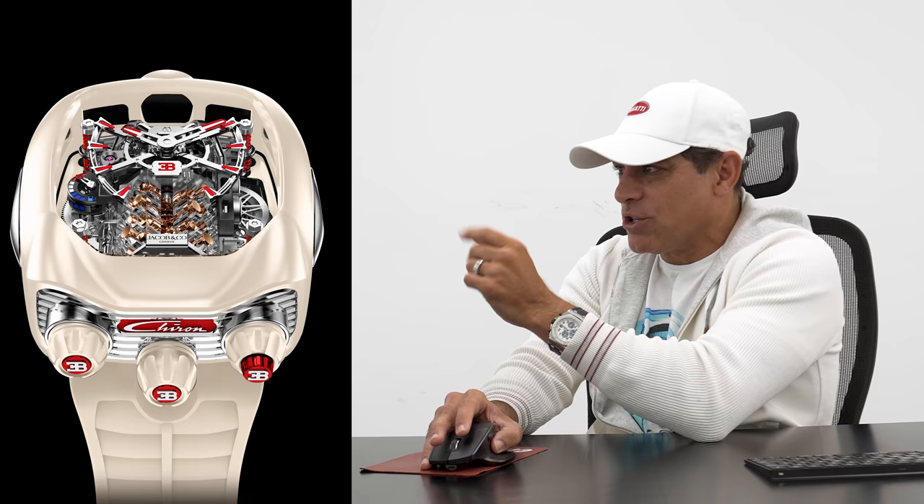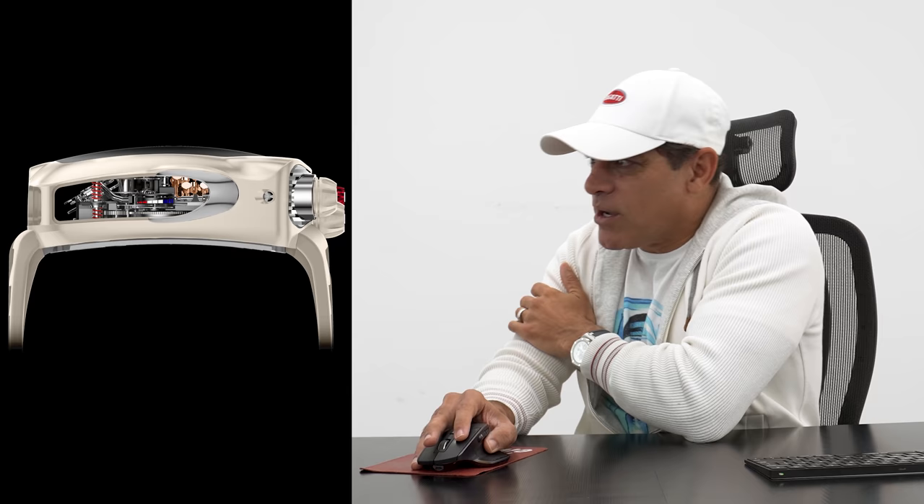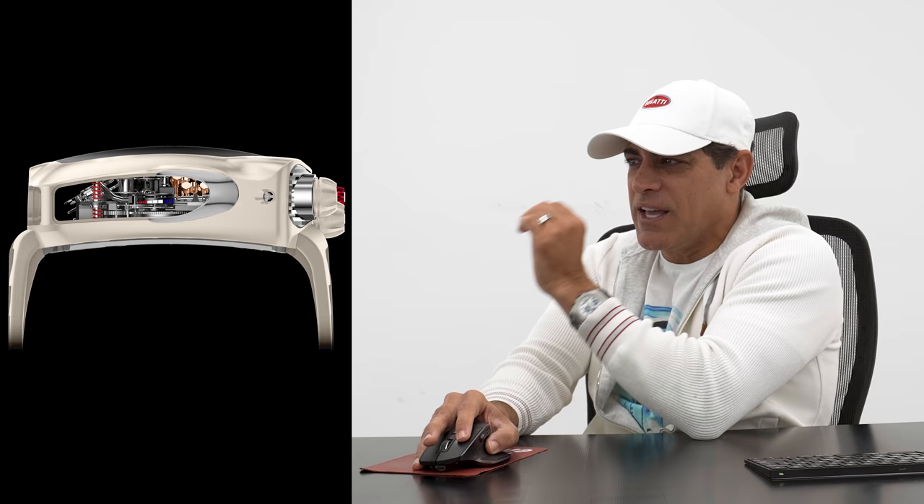Look at that — this is gorgeous. You can see all the engine movements, and I love these springs in red. Of course, you've got the French flag going across on that knob. Jacob & Company really did an amazing job collaborating with Bugatti creating this watch, and now I get to have a one-off-one matching my Bugatti Chiron. I can't wait to wear this and drive my Bugatti to all the car shows.